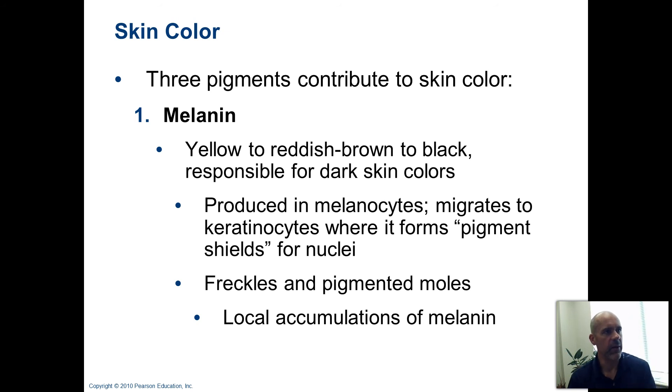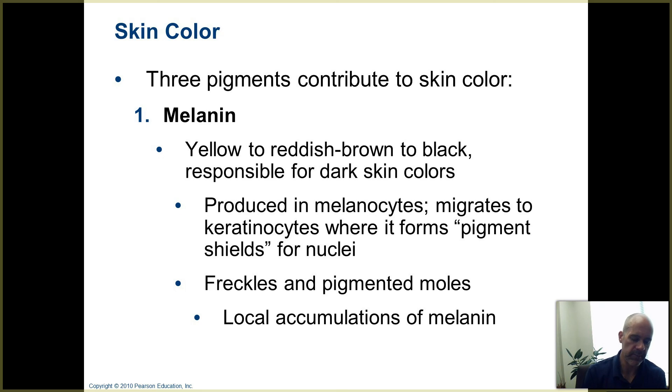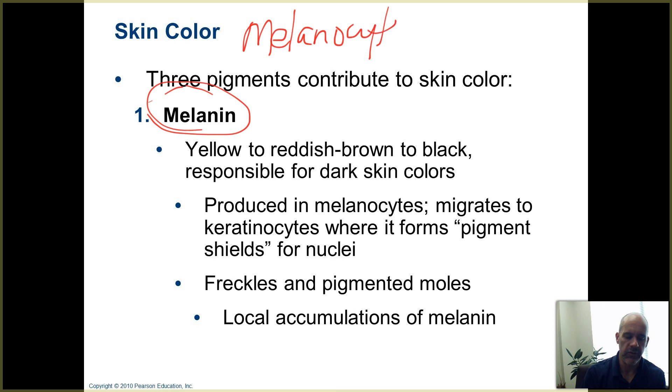How about skin color? There are three pigments that contribute to skin color. We've already talked about melanin — it's a pigment made by melanocytes in the stratum basale. They produce melanin and transfer it to the cells in your stratum spinosum, because those are the ones that really need protection from ultraviolet light. Once that melanin is inside there, it shields the DNA and helps protect them from damage — but melanin also contributes to skin color.